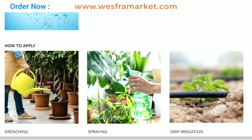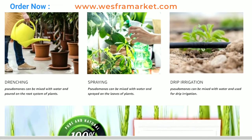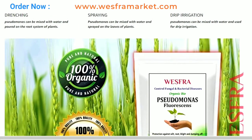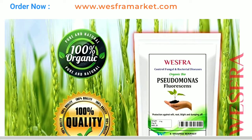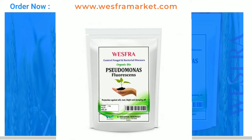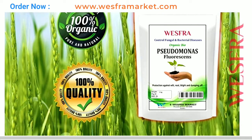Here are some benefits of using Organic Pseudomonas fluorescence fertilizer powder. Promotes plant growth: Pseudomonas fluorescence is a powerful plant growth promoter. It produces plant hormones that stimulate root growth, leading to stronger, healthier plants. This helps plants absorb nutrients more efficiently, leading to higher yields.